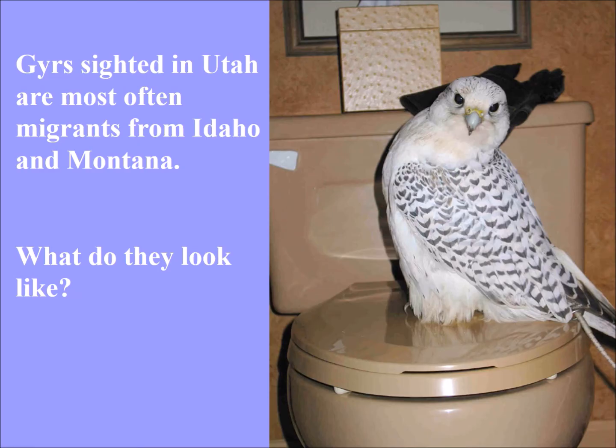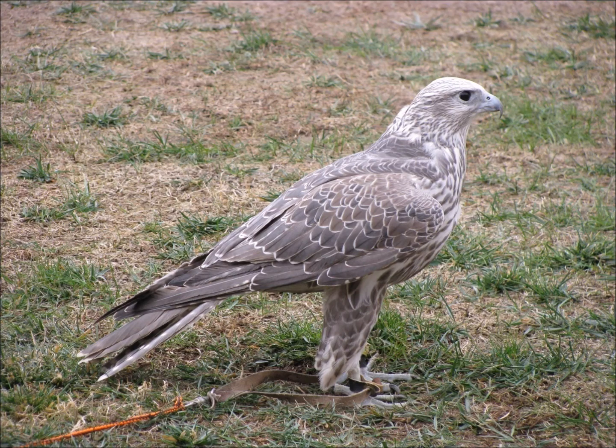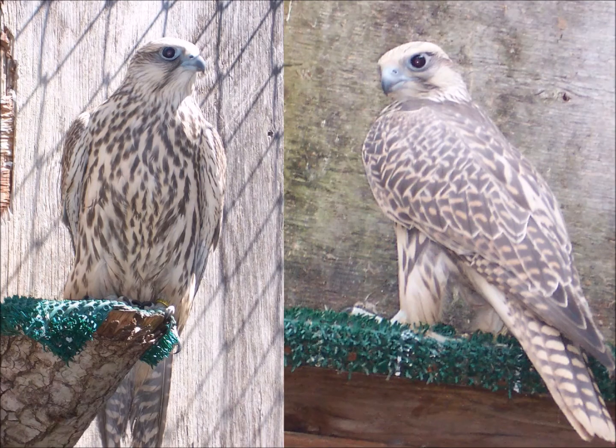This presentation is based on Utah, and we do have gyrfalcons sighted in Utah quite frequently. Most of them are migrants from Idaho and Montana. What do they look like? They don't look like the traditional-looking gyrfalcon in that picture — they look more like this, or more like this. They're sort of a brownish gyrfalcon.